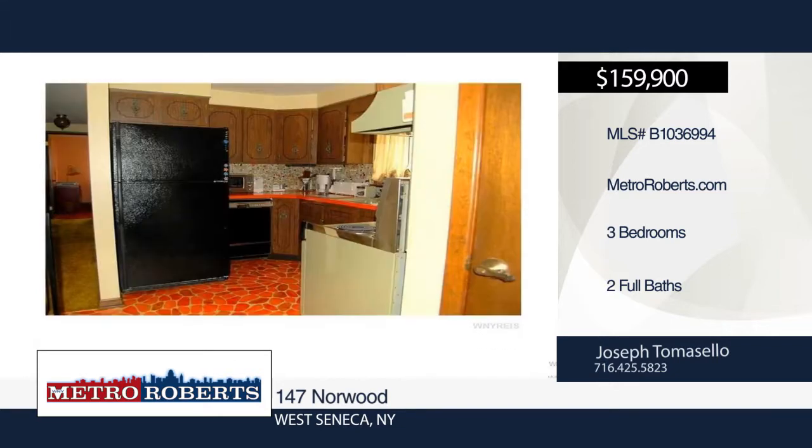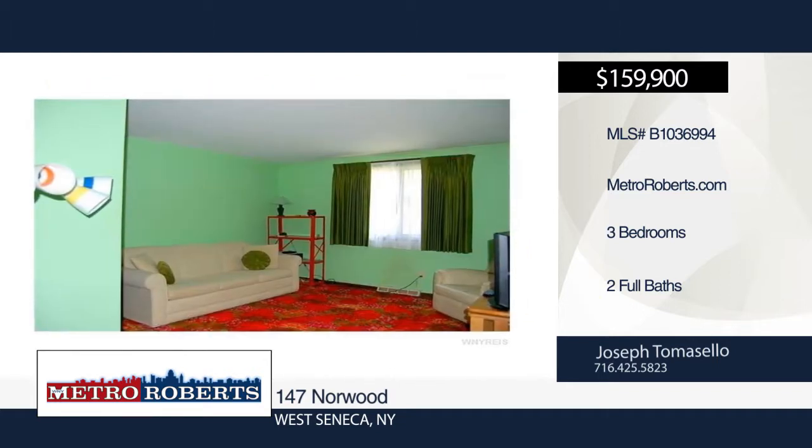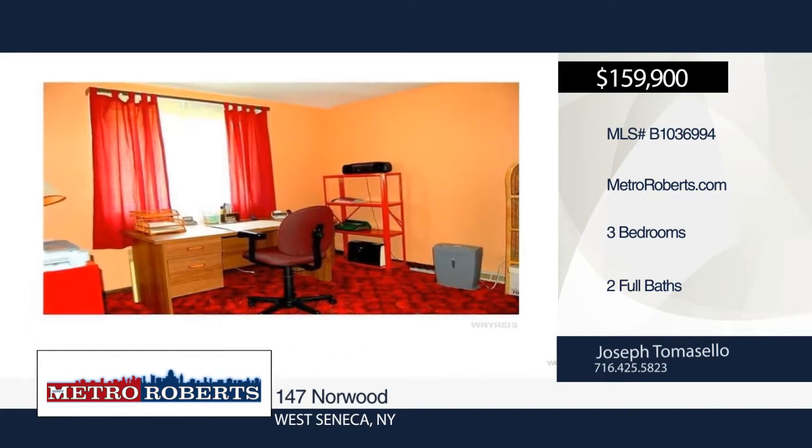The formal dining room is attached to the eat-in kitchen. Generous bedrooms and ample closets, two-and-a-half car attached garage, park-like yard, newer concrete driveway and newer roof are featured in the home.